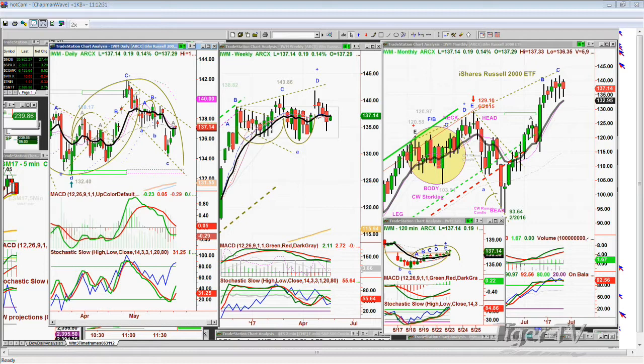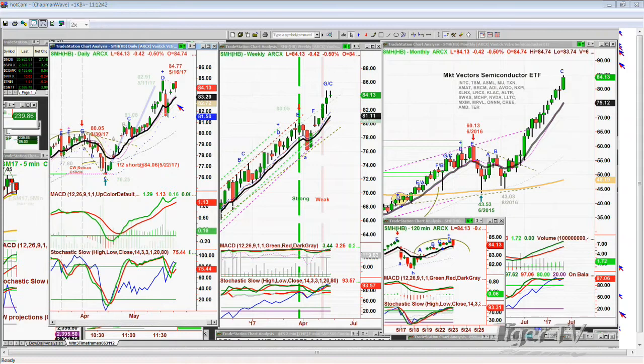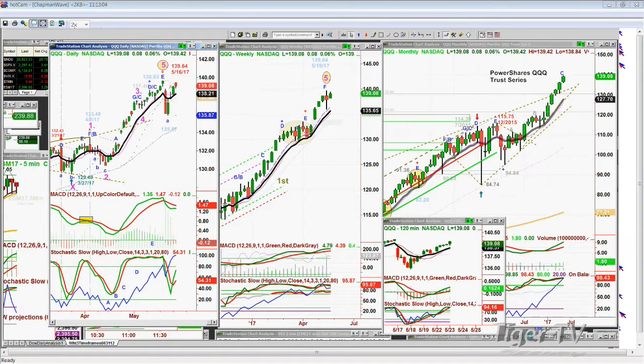We'll see how the SMHs — the semiconductor index — down 42 cents at 84.13 — perform. If the SMHs can break the 83 support, go below 82.72 in the next three days, that'll be the H pattern suggesting it's going to test the low in the 81 area made just four days ago at 81.53 and take it out. That's going to impact the QQQ series. The Qs are at 139.08, haven't taken out the 139.64 level. The technicals are very poor and on-balance volume is skyrocketing, suggesting a turn down. I'm wrong if the Dow spikes and makes a stronger new all-time high in the next three days.